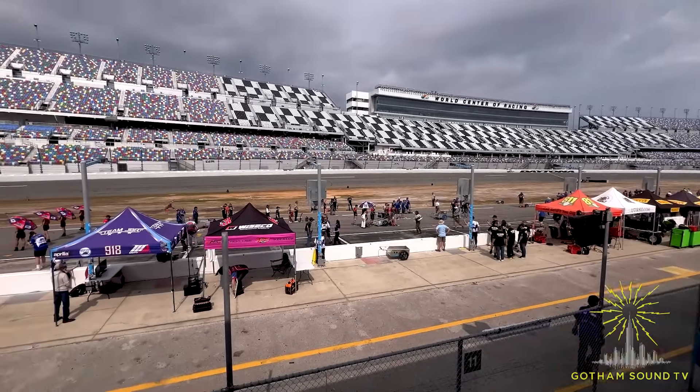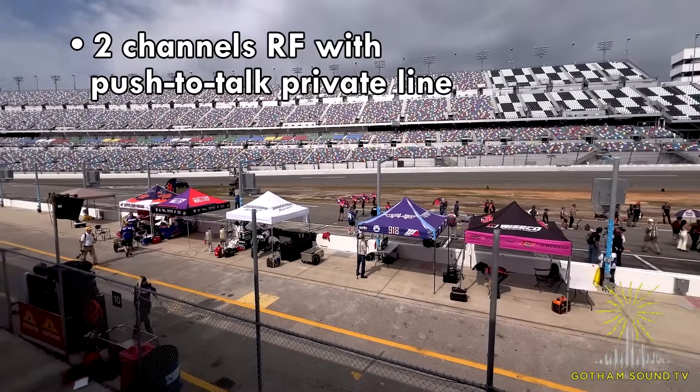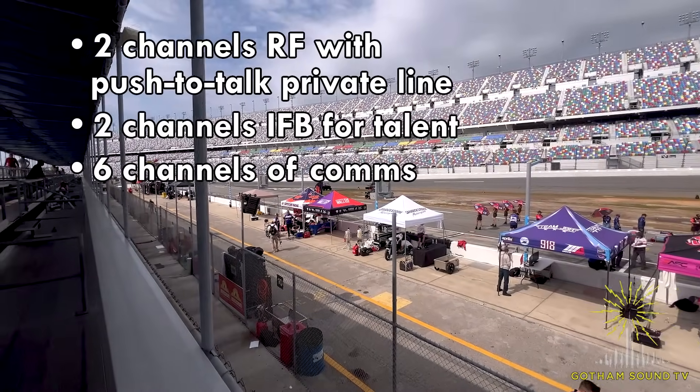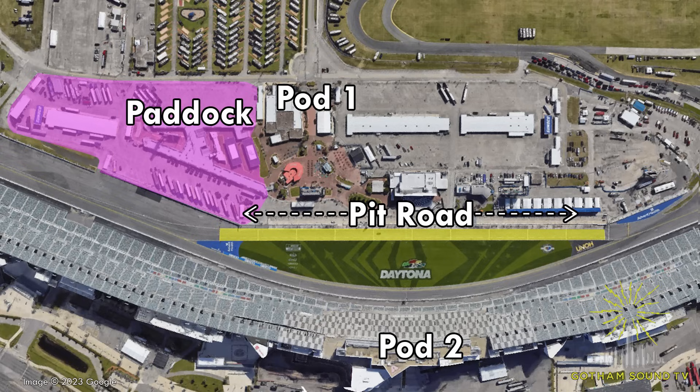Let's talk specs. We've got two channels of wireless audio with push-to-talk private line communication, two channels of IFB for talent, and six channels of comms all over this giant Speedway. Coverage has been broken up into two zones: the first zone is Pit Road and the second is the Paddock. To accomplish these massive cable runs, we've had to tap into the three miles of fiber that Daytona Speedway already has installed.